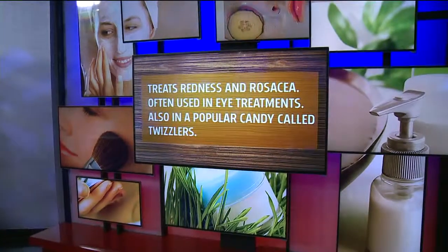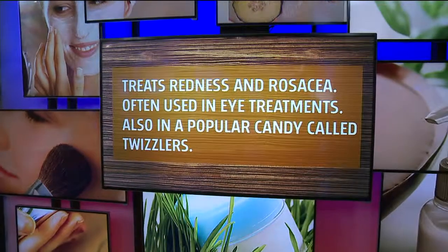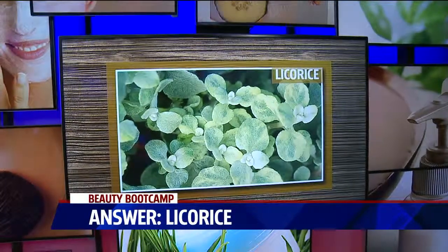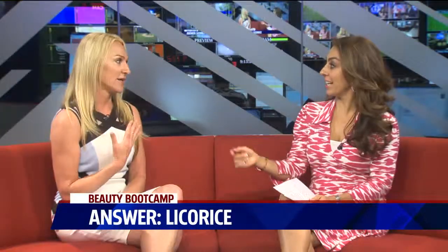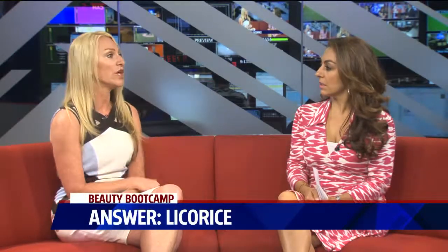So this treats redness and rosacea, it's used in eye treatments, and it's also in a popular candy called Twizzlers. Licorice! Yes. Licorice is amazing. I particularly like using it in a men's shave serum because it's incredibly anti-inflammatory and soothing. So when you get things like razor burn and also ingrown hairs, it's a great anti-inflammatory for that. It's in lots of products on the market.